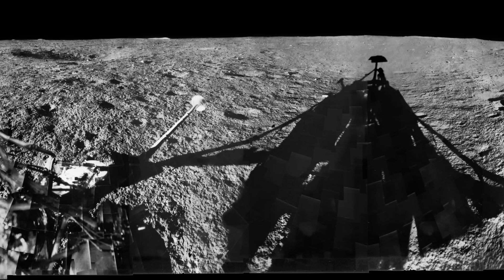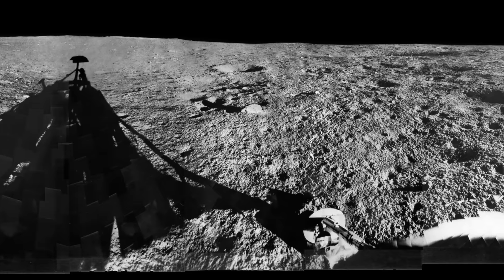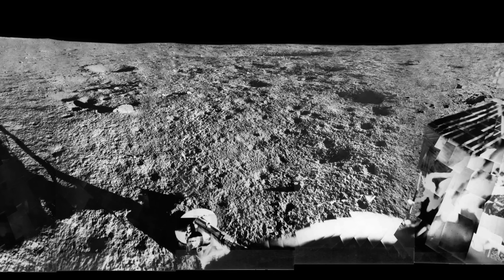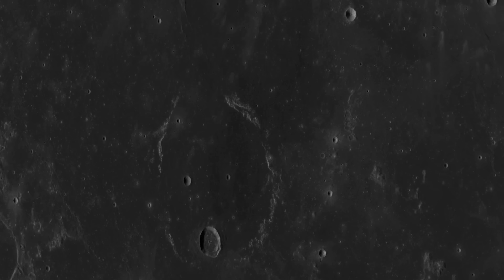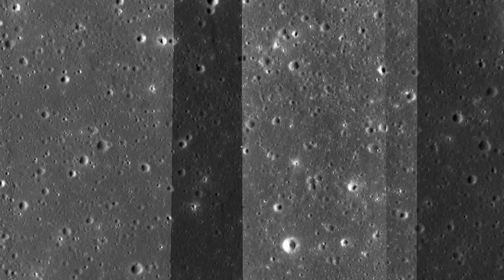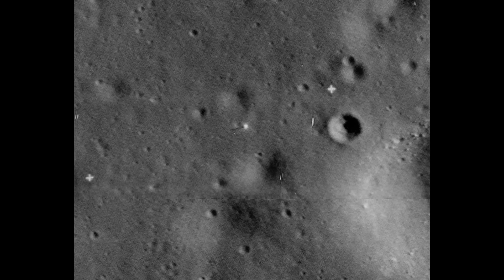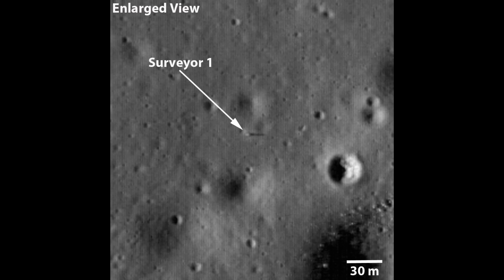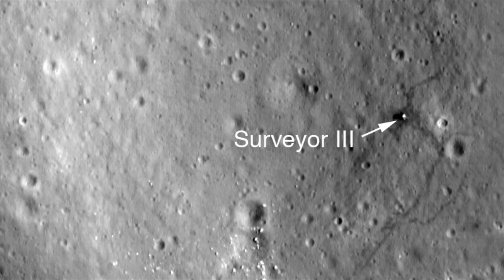Surveyor 1 was robust enough to handle the lunar night and woke up again in July. One thing they didn't know at the time was exactly where it had landed — they knew roughly, but the exact location would have to wait for good lunar maps, which came a year later from the Lunar Orbiter project, tasked with photographing the moon in detail to identify potential landing sites. Lunar Orbiter 3 was able to get images of Surveyor 1 on the moon at resolutions better than one meter — I believe that's the first time a spacecraft was detected on another world by another spacecraft. More recently the Lunar Reconnaissance Orbiter obtained even better images.